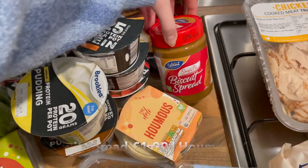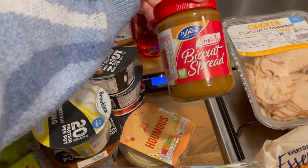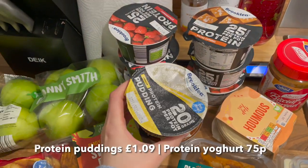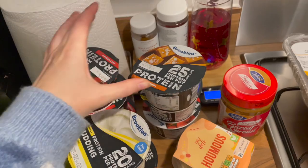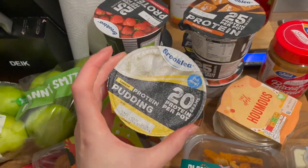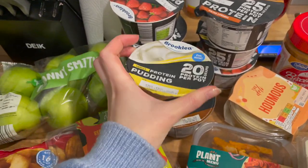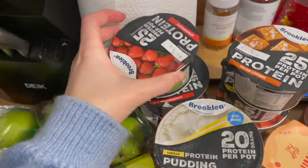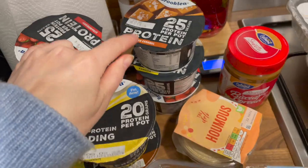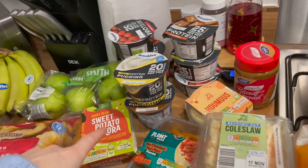We have some hummus — love a bit of hummus — and some Biscoff spread because we're literally out of it. We love that one, it's smooth and it's vegan. We've also got some protein puddings for Adam: the pudding and also six of the protein pots. For those new to these, they have a lot of protein in them. The flavours we've got are vanilla, chocolate, strawberry, salted caramel, and vanilla again. They also do raspberry, salted caramel pudding, the freebie things, and chocolate mousses.